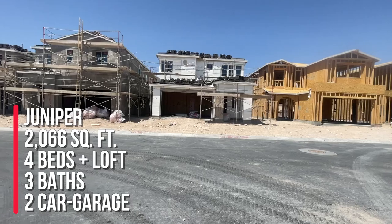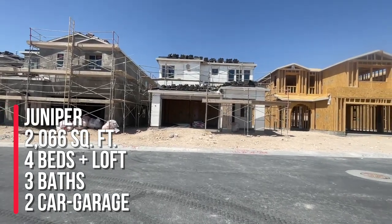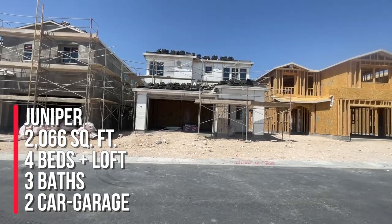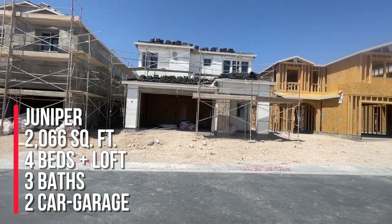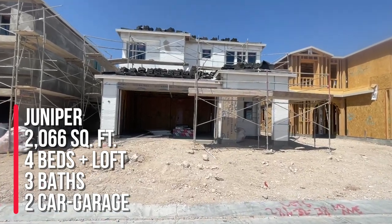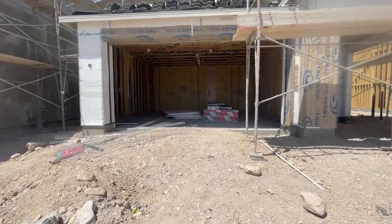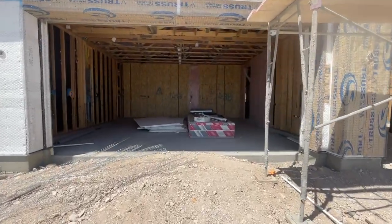So this is the Juniper model and this is the smallest model in Castellana at 2,066 square feet. It comes with three bedrooms and a den downstairs, but this one was specced out for four bedrooms, three full bathrooms, and a two-car garage. I'm going to enter through the garage and go over the garage and then we'll check it out.